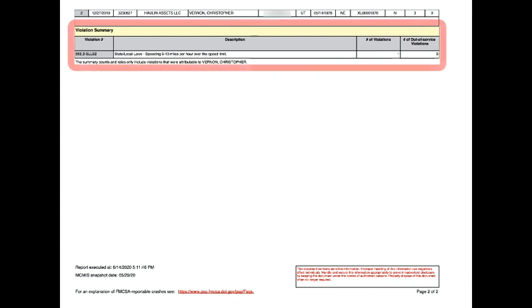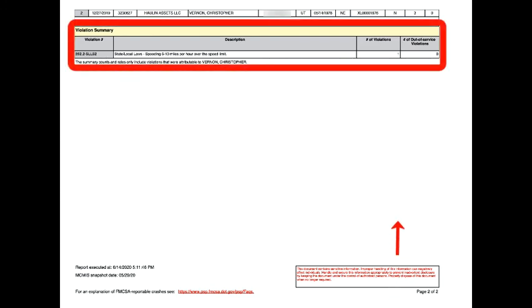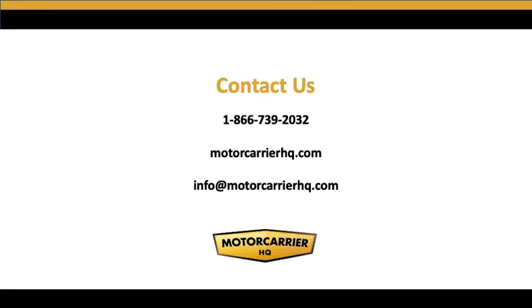The last thing on the second page is just a summary of the violations, and you can see I've just had one violation. That is how you pull and read a PSP report. Hopefully you found this video helpful and interesting. If you have any questions, feel free to give us a call or shoot us an email — contact information is on this page. Good luck in your hiring, and we'll see you in the next video.